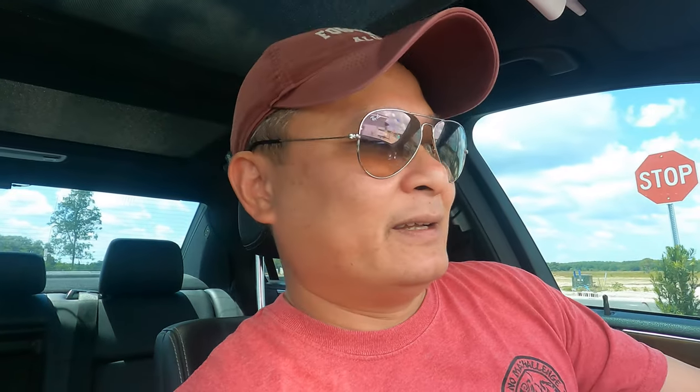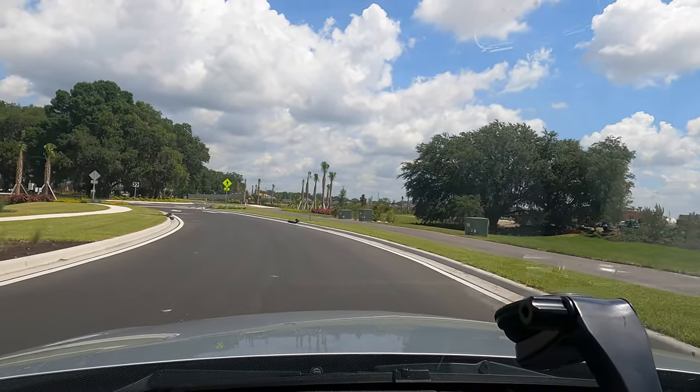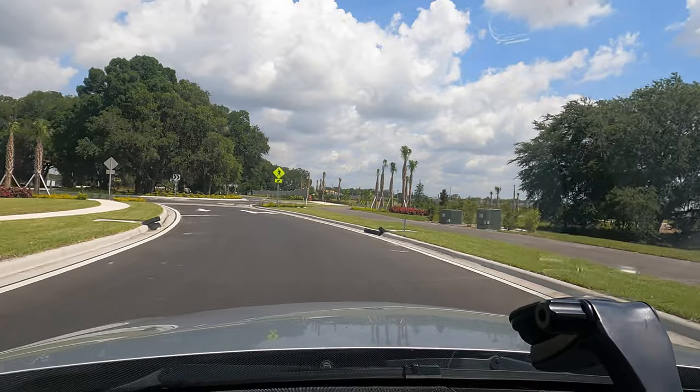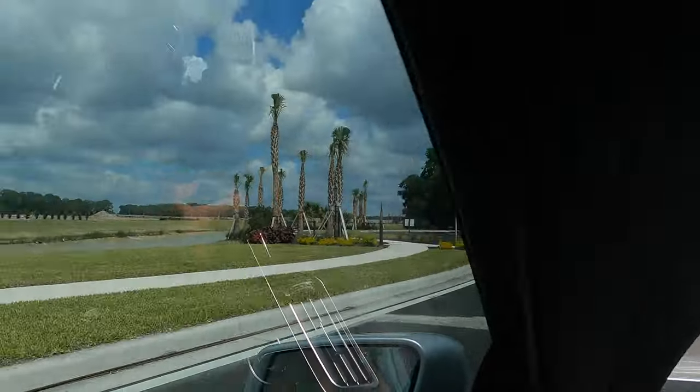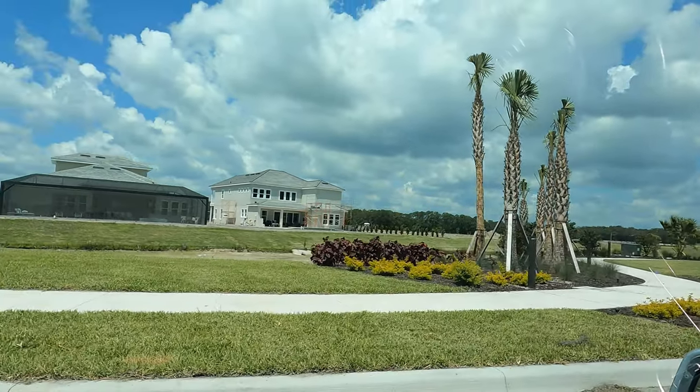Steven himself does not work in real estate — he only makes videos about life in Florida. Here is the exit gate being filmed. Over on the other side are the two Model Homes that were shown earlier from the front.